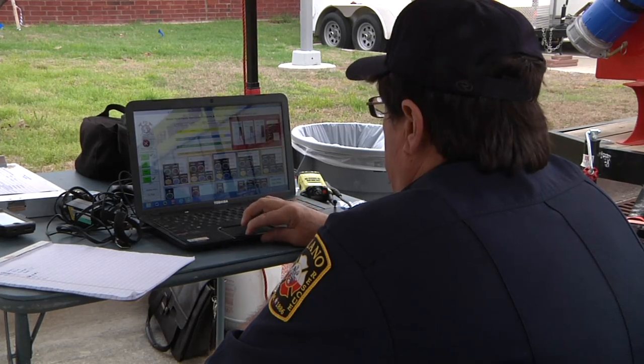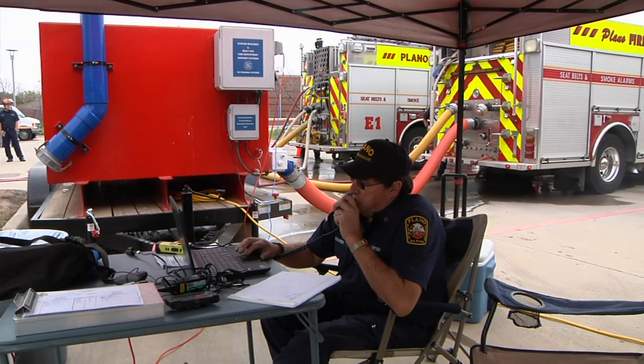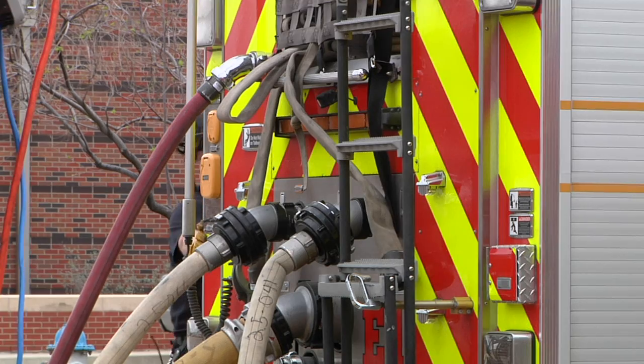It's computer-controlled. We use radios to simulate real fire ground communications. It's very realistic.